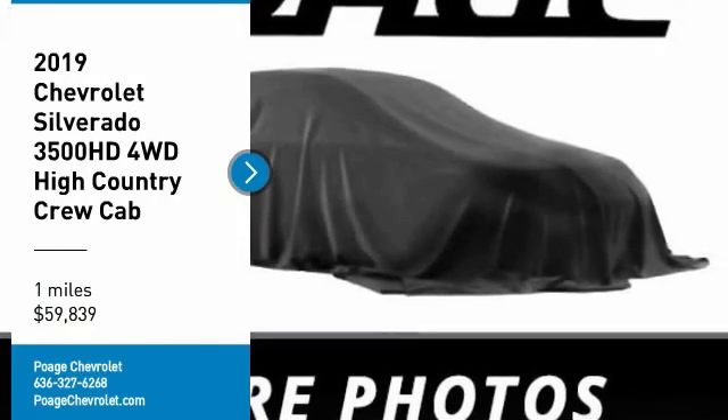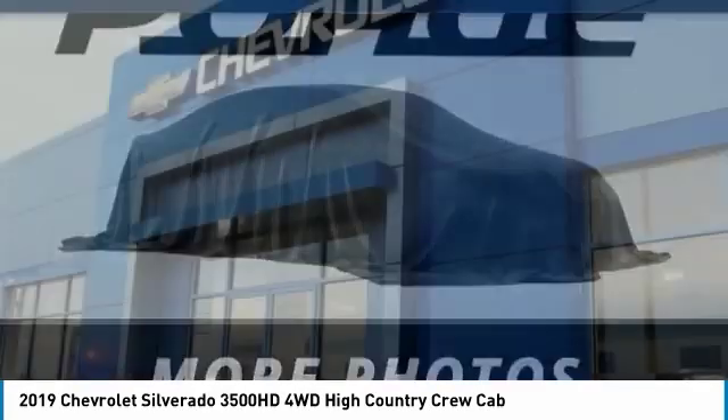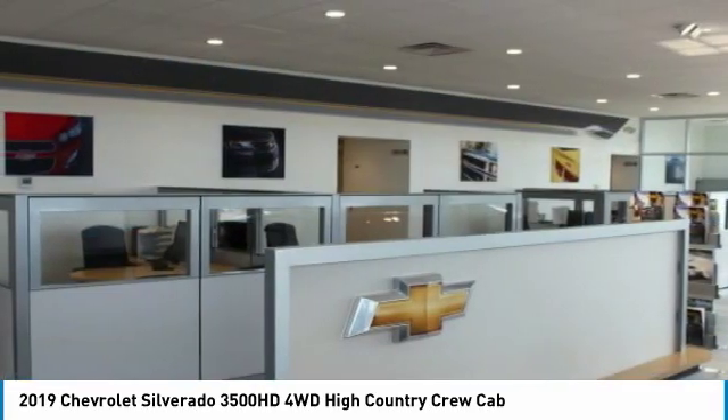Looking for the right vehicle? Check out the 2019 Silverado 3500 HD. Pros: everything. Cons: nothing.